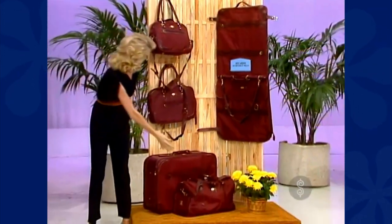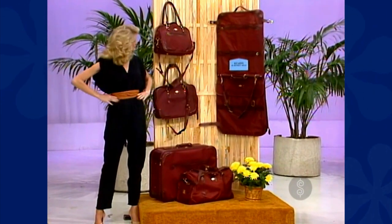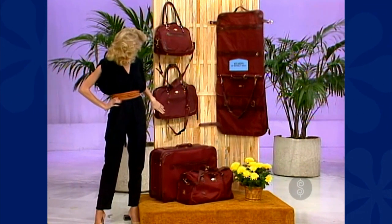An ensemble from the Rodeo Drive collection by Ricardo of Beverly Hills — lightweight, durable, smartly styled for today's traveler.